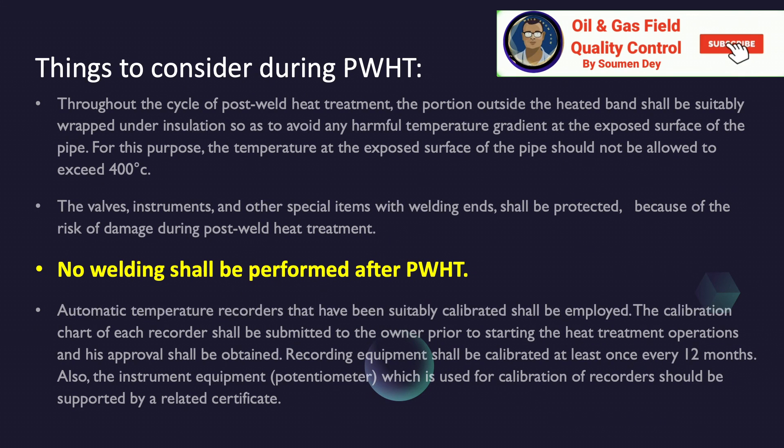Throughout the PWHT cycle, the portion outside the heating band shall be suitably wrapped under insulation to avoid any harmful temperature gradient at the exposed surface of the pipe. The temperature at the exposed surface of the pipe should not be allowed to exceed 400 degrees centigrade. Valves, instruments, and any other special items with welding ends shall be protected due to the risk of damage during PWHT. No welding shall be performed after PWHT.